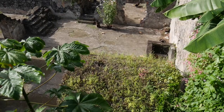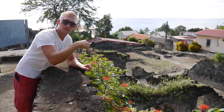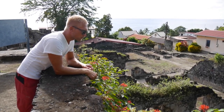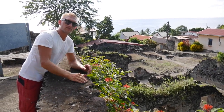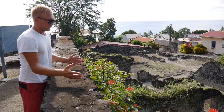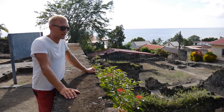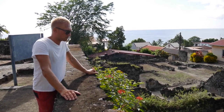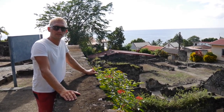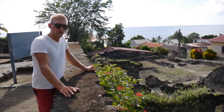Down here is the prison cell where this guy Louis was sitting when the pyroclastic flow was coming down from the volcano. The entrance to his cell was facing southwest, away from the pyroclastic flow, so the hot gases couldn't get into his cell — that's how he survived. He was the only person in the whole city of 30,000 people who survived the eruption, so quite lucky.